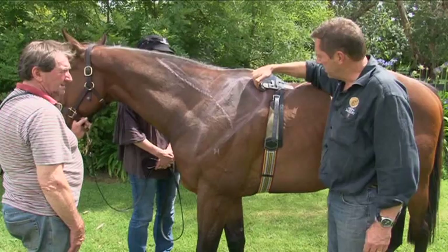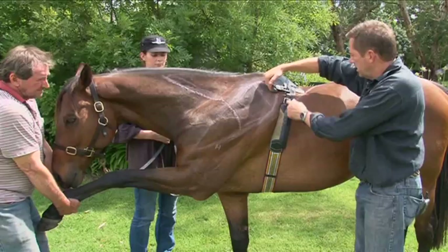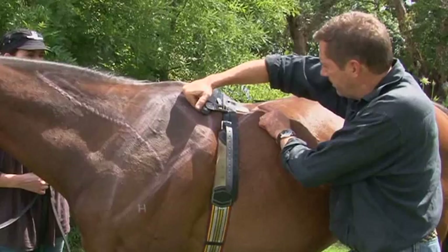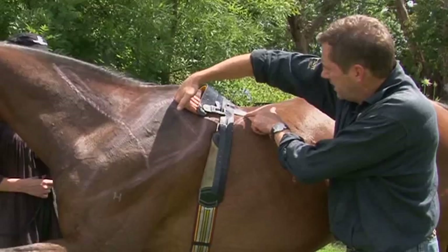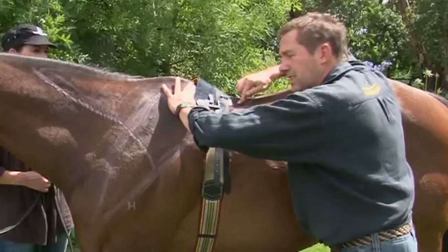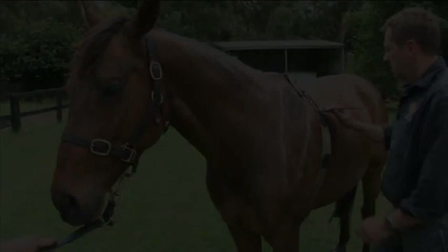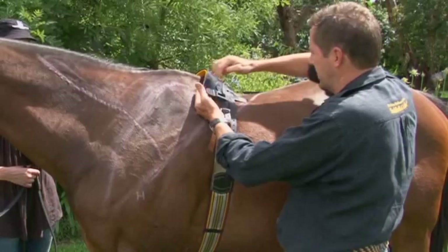So I'm going to slide my fingers down here inside the gullet under the tree point. Could you lift the leg up please? As the shoulder comes back, my fingers are getting really tight underneath the tree point here. Let's lift the leg up again — as the leg comes up, the shoulder comes back — and that's really digging into the pressure of the shoulder, pushing the saddle back and digging into his back. You saw the reaction. This shows you how as the shoulder moves back, it pushes the tree up and out and digs the saddle tree into the horse's back.